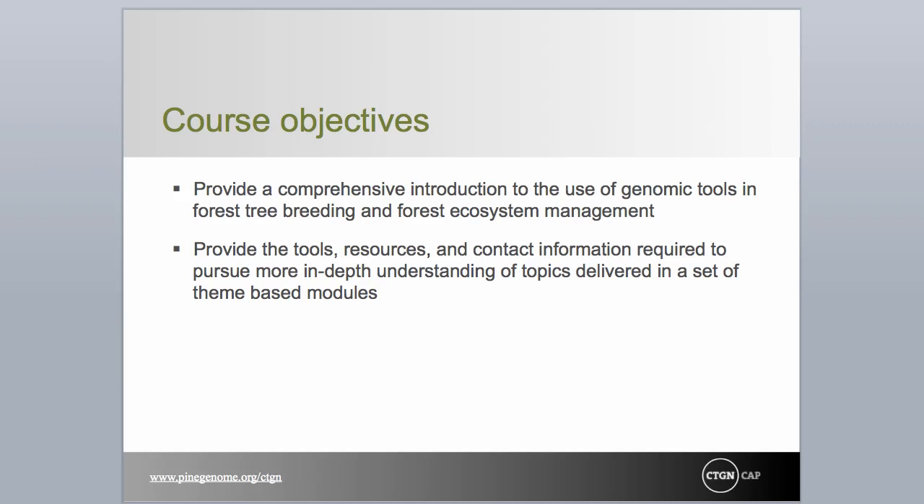The objectives of the instructional materials included in this online course reflect the goals of the project. Specifically, we aim to provide a comprehensive introduction to the fundamental background science and technology required to understand and incorporate genetic markers in applied tree breeding and resource management. We will cover a number of topics that are, individually, the subject of entire university-level courses. Obviously, our treatment will be shallow. Where possible, we will provide citations and directions on how to find further information on these topics.